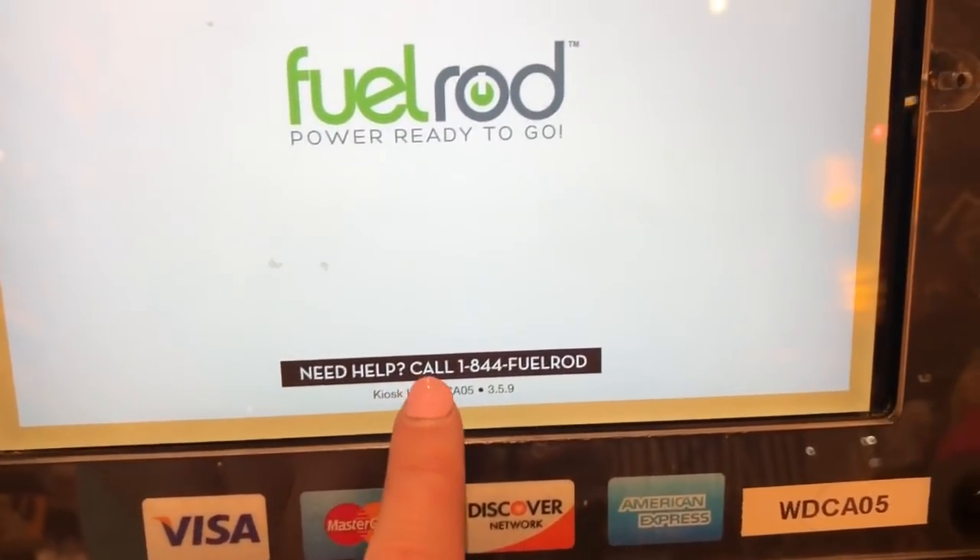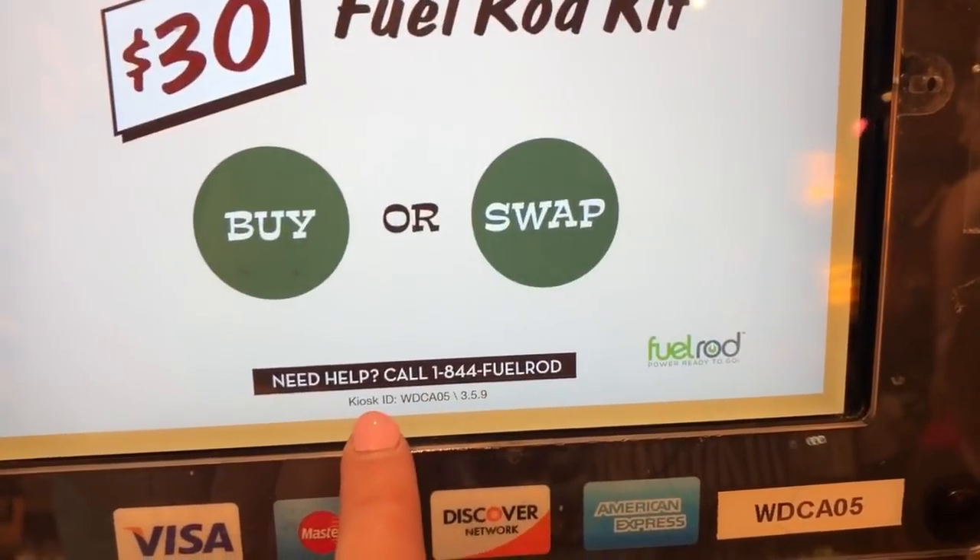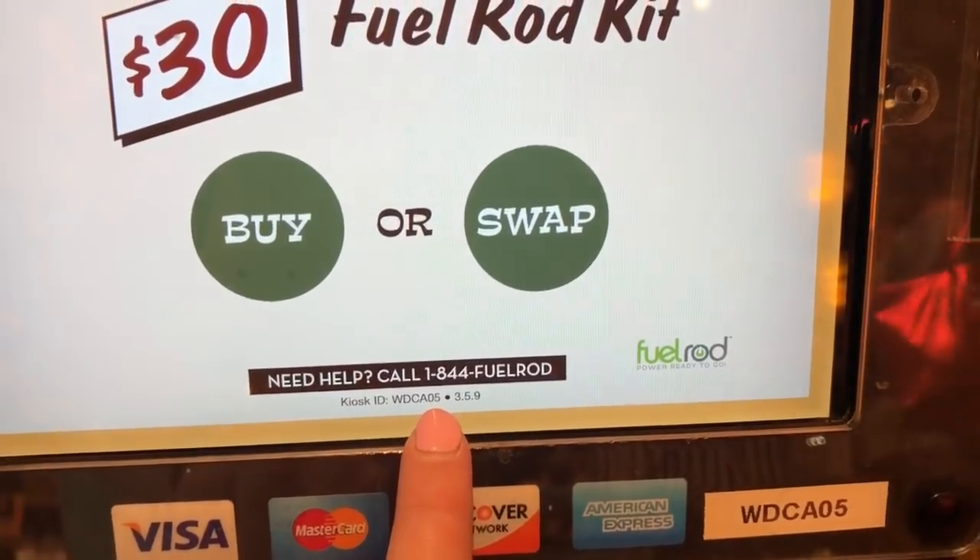I did have an issue one time where a kiosk was not accepting my FuelRod — it kept rejecting it. There was a phone number on the kiosk, and each one has an individual ID number. I called them up, they remotely handled it from their computer, and it dispensed a new one while I was still on the phone. It took maybe five minutes. Their customer service was amazing.